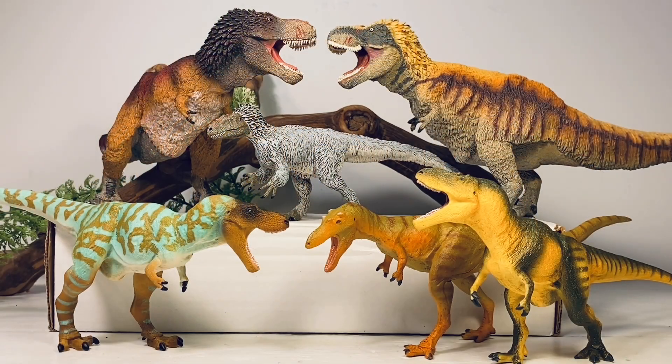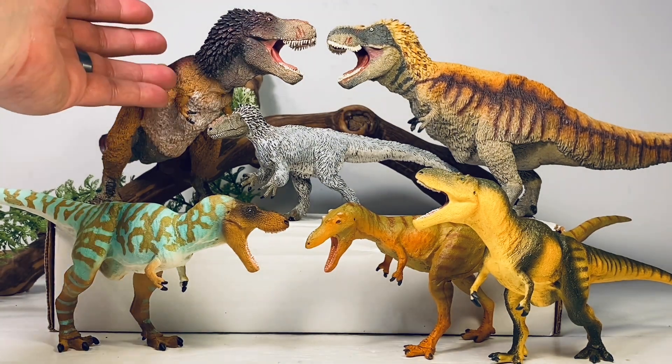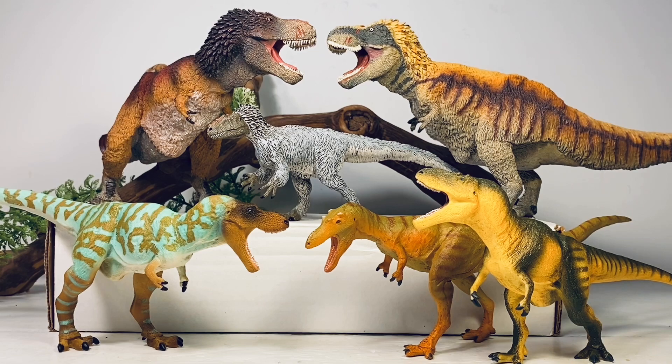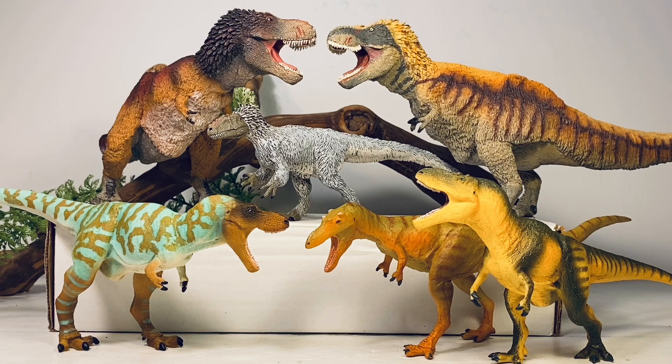Next up here is an assortment of Safari's Tyrannosaurids that they've produced over the last few years. Up here we have their Feathered T-Rex and the Dino Dana version. I still consider this first release Feathered Rex one of the best dinosaur figures Safari has ever put out — truly a masterpiece. Still blown away by the price and the bulk and all the paint detail on that Rex. And over here we have Eutyranus, Zhuchengtyrannus, and last year's Daspletosaurus.